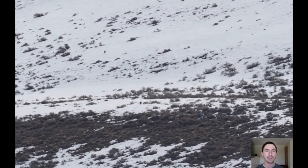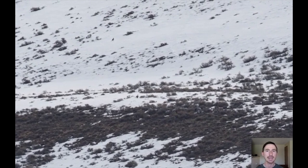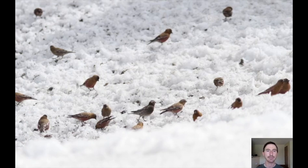Either way, this is the best place to see this species. After we see the sage grouse we head up to the Crested Butte area to catch up with some winter finches. Colorado is a great place to see the resident nesting rosy finch species of the Rockies.